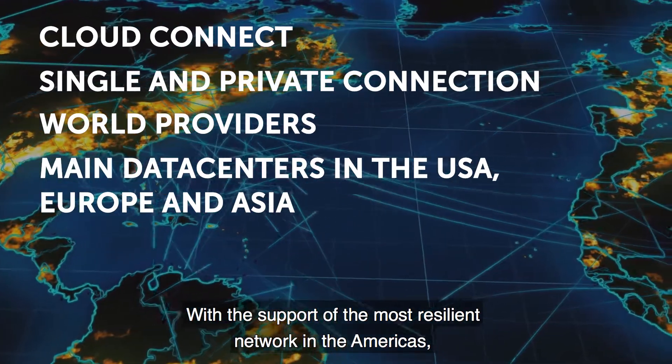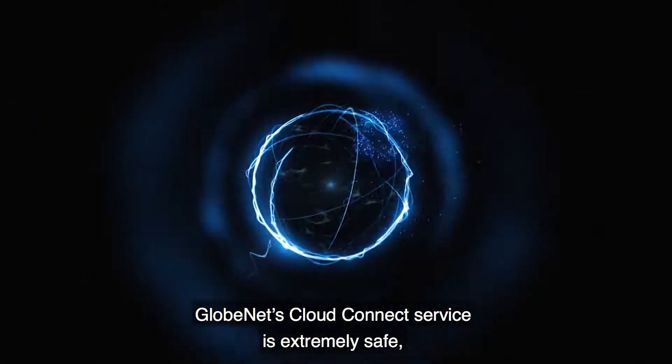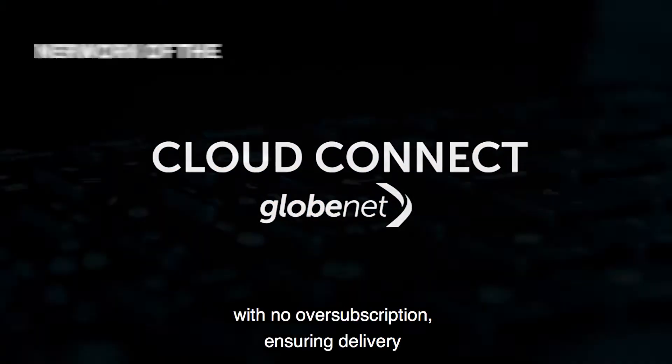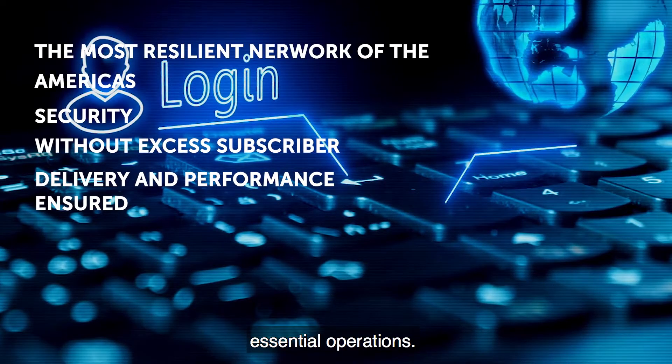With the support of the most resilient network in the Americas, Globenet's Cloud Connect service is extremely safe with no oversubscription, ensuring delivery of high-speed services and the best performance for essential operations.